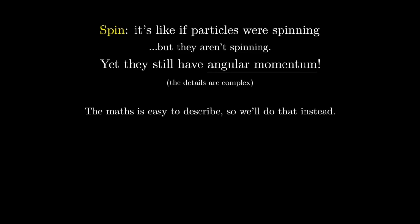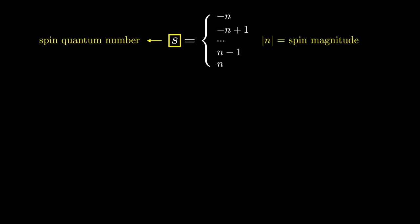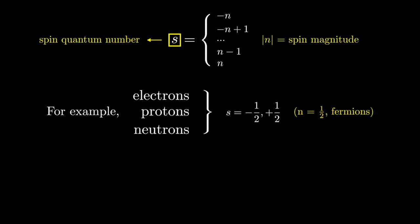If you want to learn more about the nature of spin, I'll leave you some links in the description. Spin is a quantity whose value — which we call the spin quantum number — changes in steps of one unit, never going above nor below a given absolute value called the magnitude. For example, electrons, protons, and neutrons all have spin with a magnitude of one-half, so their allowed values are only one-half and minus one-half. We call these kinds of particles fermions.